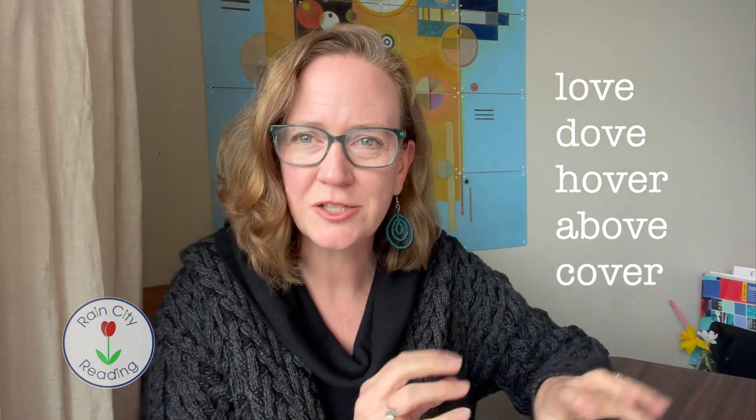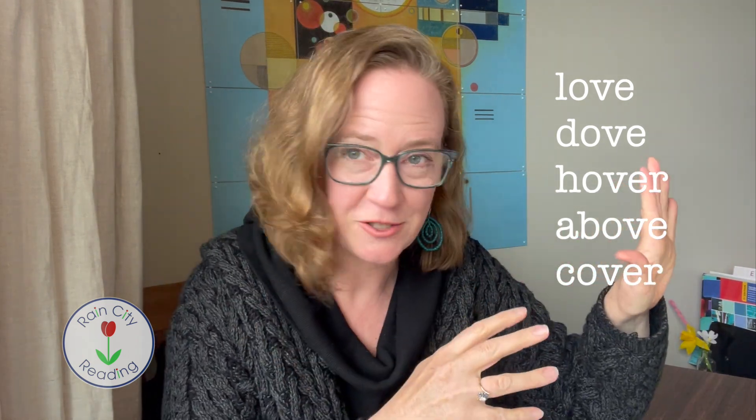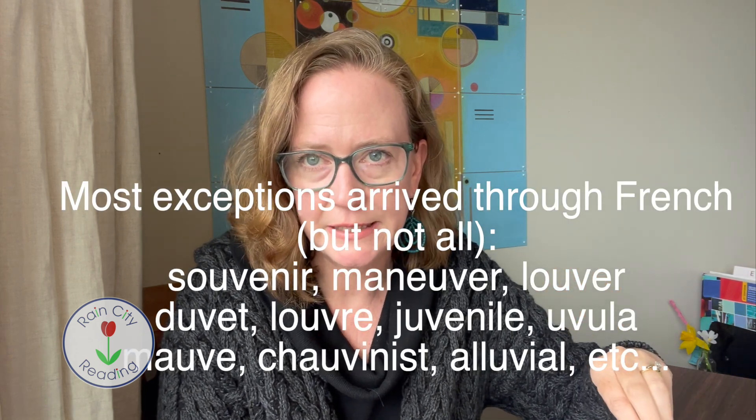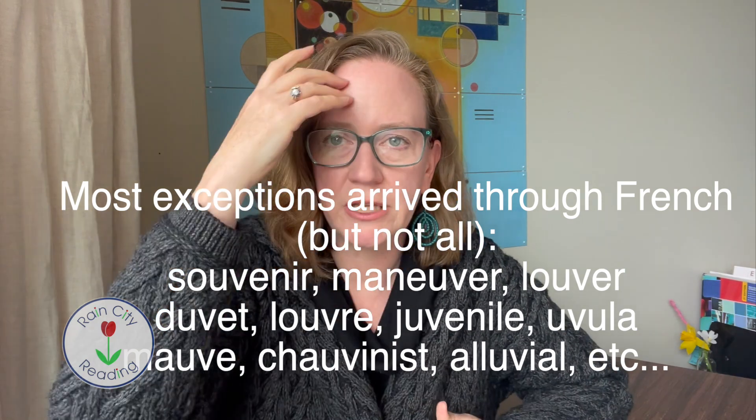This has to do with history and the writing system — u and v were the same letter. There's a whole bunch of things you could look into if you wanted to, but it's really helpful for kids to know that they're not going to find u's and v's side by side unless it's a really new entry into the English language.